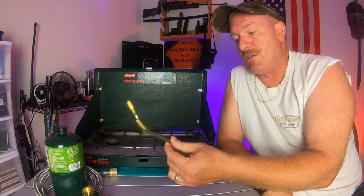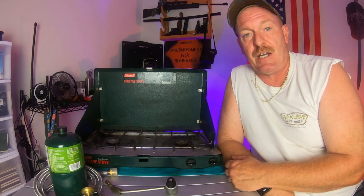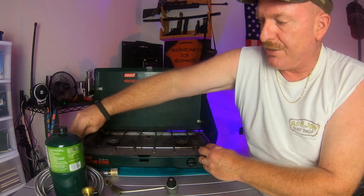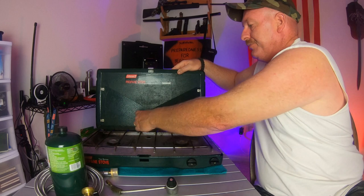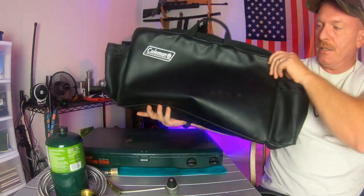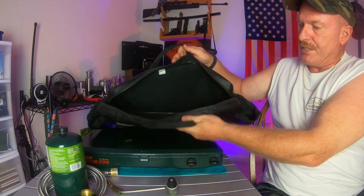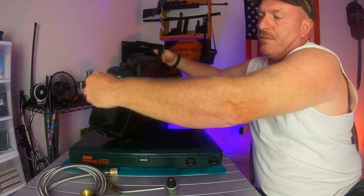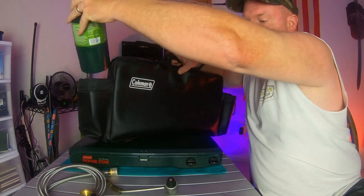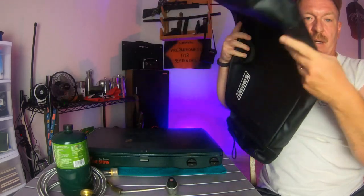I've never had to replace mine — this thing is almost 20 years old and every time I've needed to use it, she fires right up. Very self-explanatory, very easy to use. When you're done, you just fold these in, pop this down, and you can buy a case. You slide your stove right inside, your gas canisters slide in over here, and you're good to go. It's got a nice handle — it's waterproof, all leather. You can order a case separately for any Coleman stove you get.